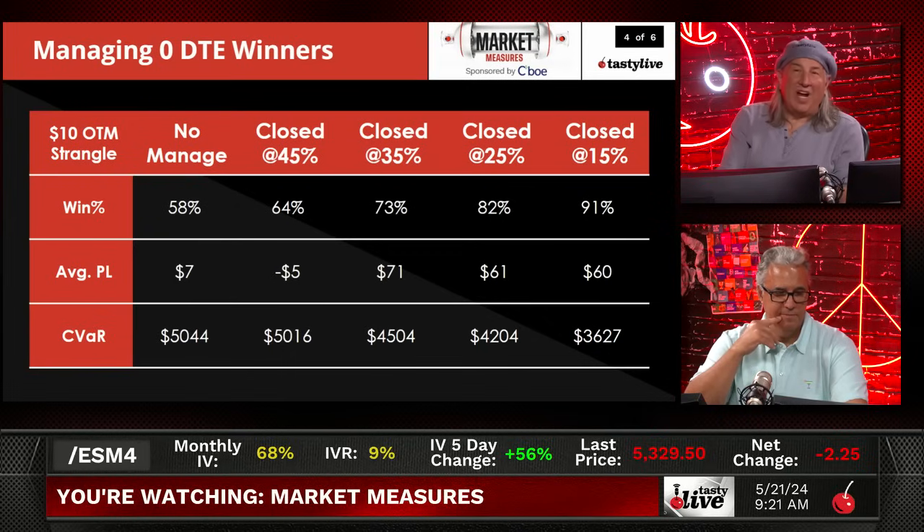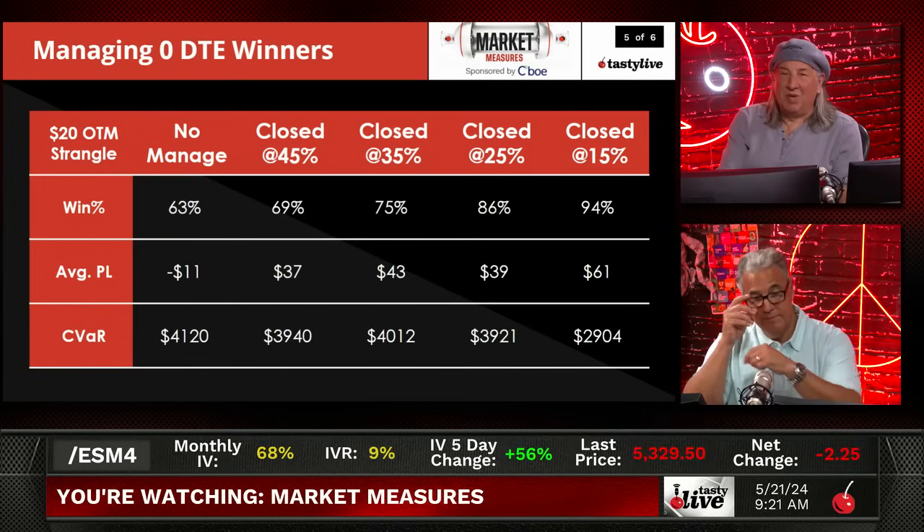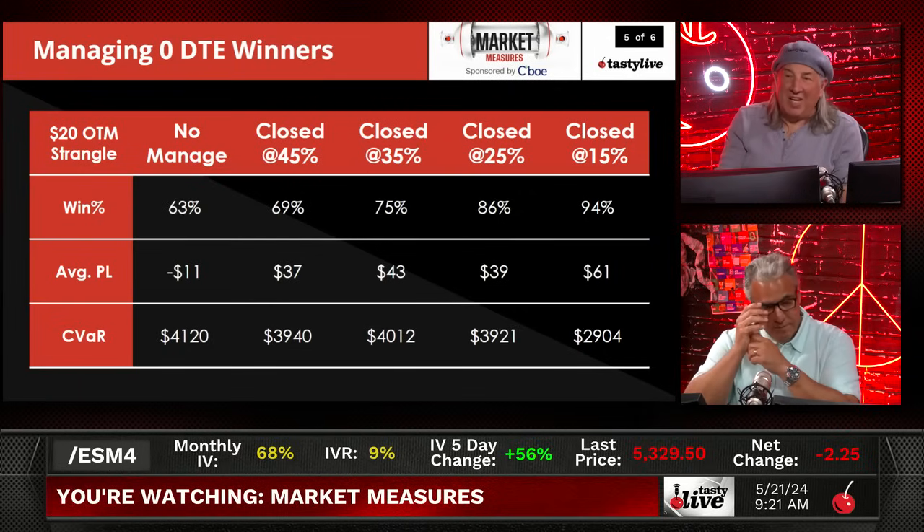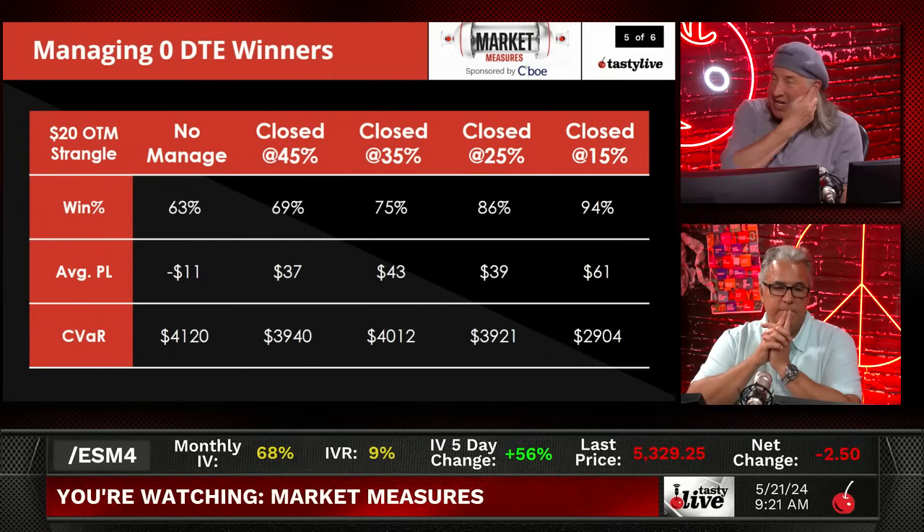The next slide is the $20 out-of-the-money — this is where we usually trade. What's really interesting here is that we've been closing them fast, and in hindsight we've been doing it right. You make the most money when you close at 15% to 20%, you have the highest probability of success at 94% win rate, and the lowest CVAR. You have the lowest risk, the highest P&L, and the highest win percentage managing at 15% to 20% — exactly what we've been doing, and it's been working.